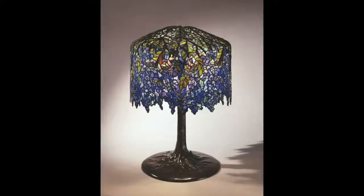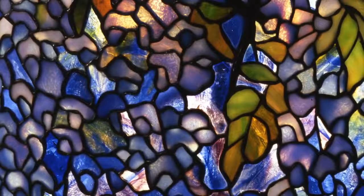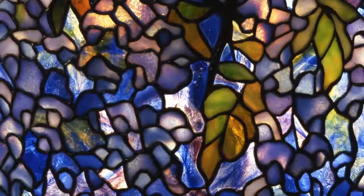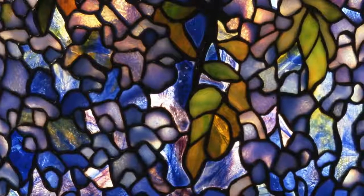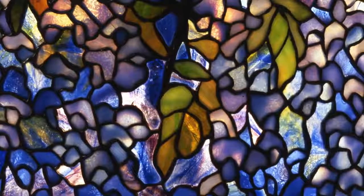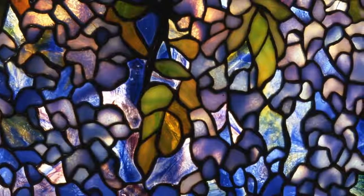The wisteria lamp is a case in point. The design includes just under 2,000 tiny pieces of glass, and each piece of glass had to be selected, cut, wrapped in copper foil, and soldered together. It's no wonder that this was one of the most expensive lamp models that the Tiffany Studios produced.